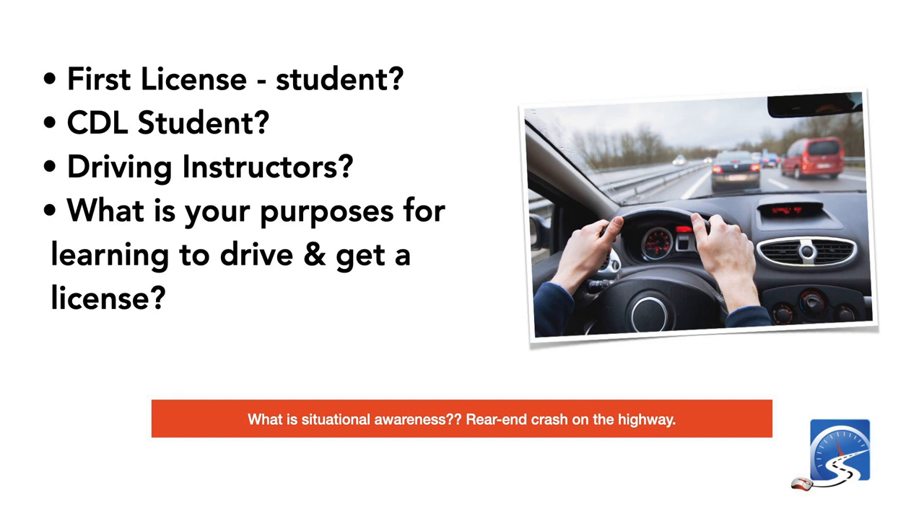Is it a first license? A CDL student learning to drive trucks and trailers? Are you becoming a driving instructor? For those wanting to become a driving instructor — it's a challenging task. You go in thinking, how much is there to learn about driving? There's a great deal: all the theory and knowledge about traffic laws, learning a new way to drive so students can pass a driver's test, memorizing sequencing for slow speed maneuvers, and retraining your body how to handle the controls. What is the purpose — are you preparing to pass a driver's test, or do you want to be a smarter, safer driver?